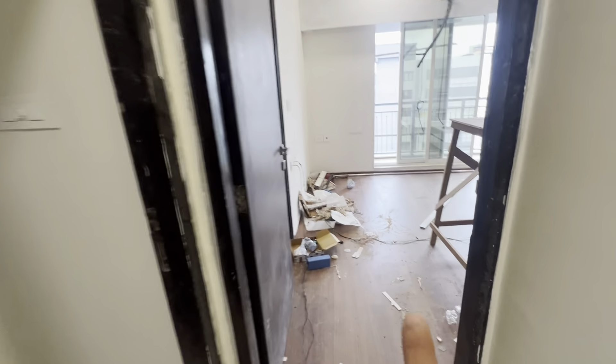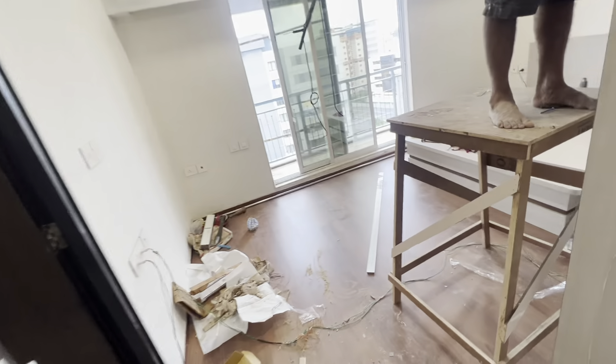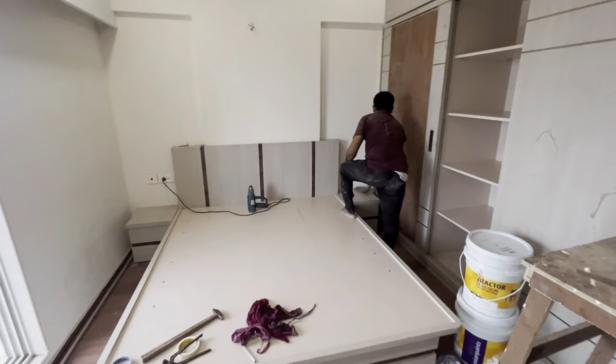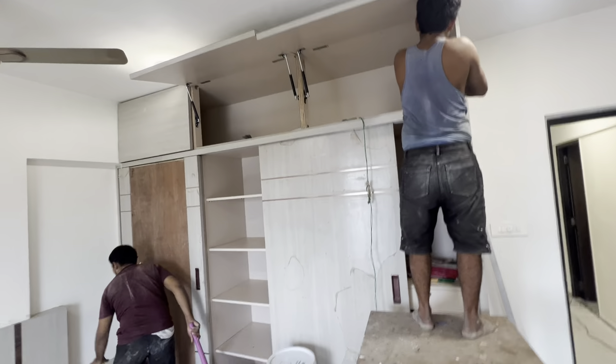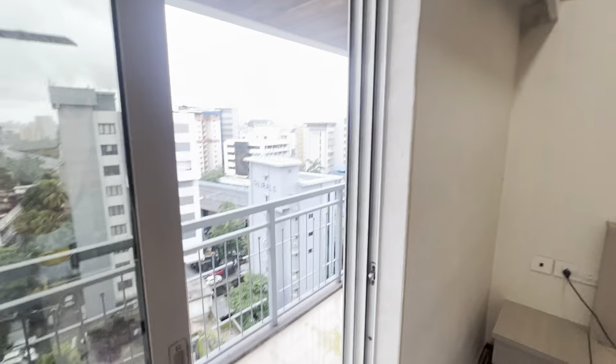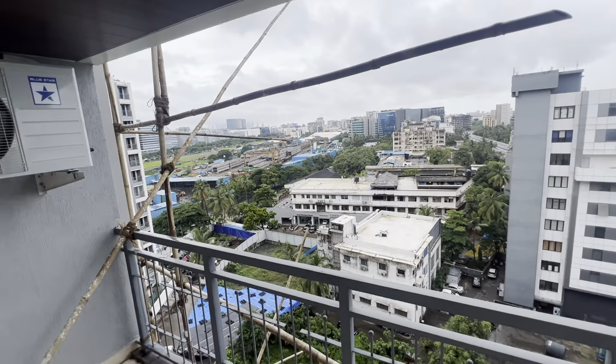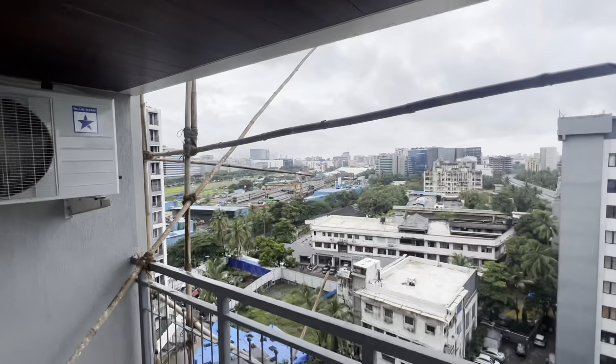Now this is one bedroom which is furnished. It comes with a bed provided by the owner, and there is a proper wardrobe as well. Just look at the view — it's mind-blowing. That's your BKC. If you are working in BKC, this is a very good option for you.